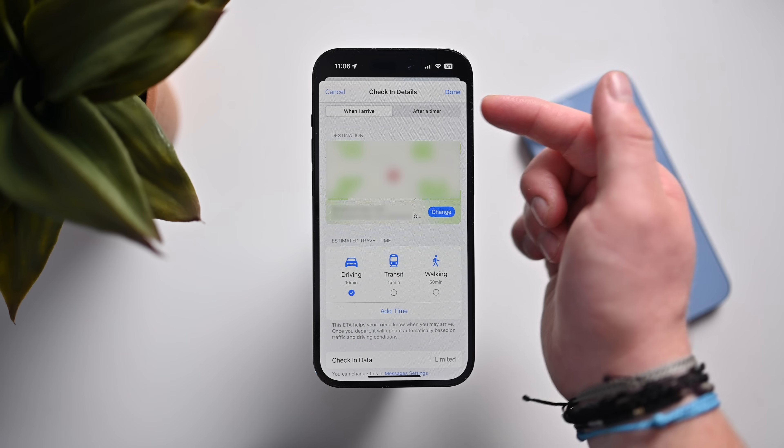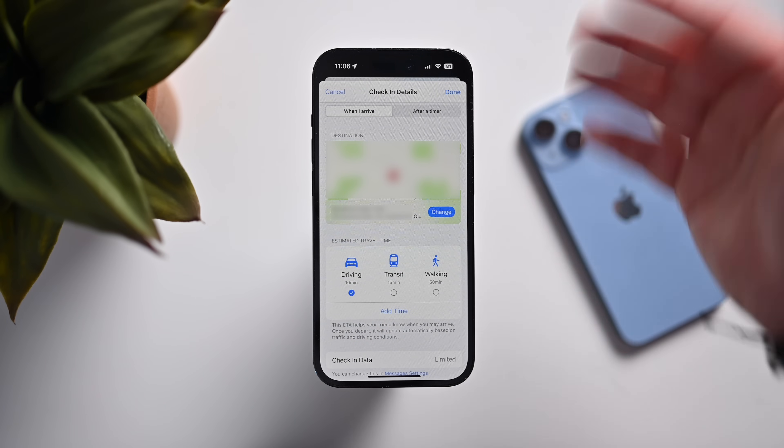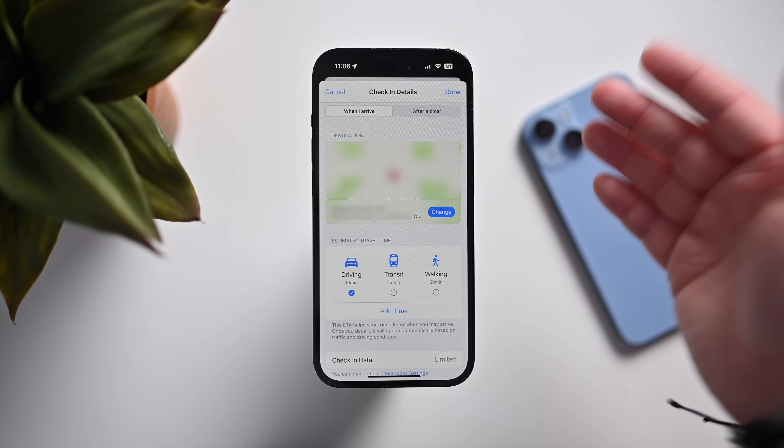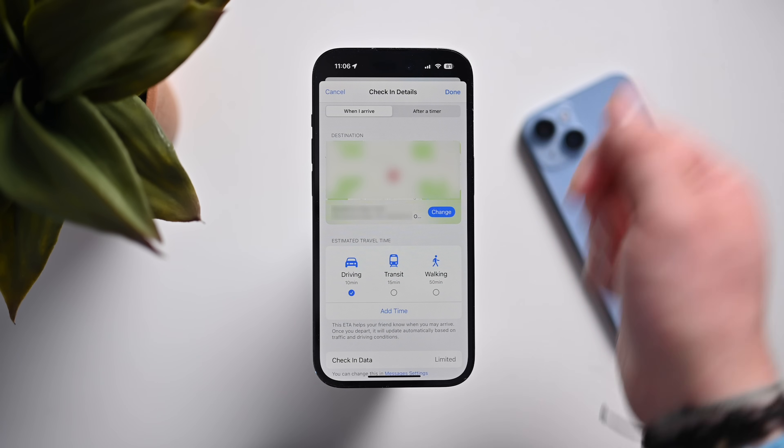I can also change the details from 'when I arrive' to after a timer. So if I'm only going to be gone for a 20-minute walk, I can set that 20 minutes — if I'm not back in time, it'll send them an alert with my location and other information.